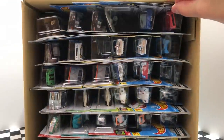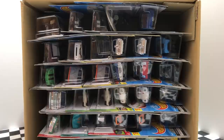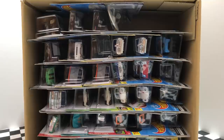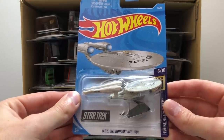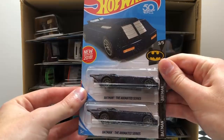Alrighty, the first car in the case is the red 71 Mustang Mach 1 from James Bond Diamonds Are Forever. Up next is the new for 2019 blue DC Comics Batmobile. Then from HW Screen Time we have the Star Trek USS Enterprise NCC 1701. Followed up by two more Batman cars — these are the Batman the Animated Series Batmobile.